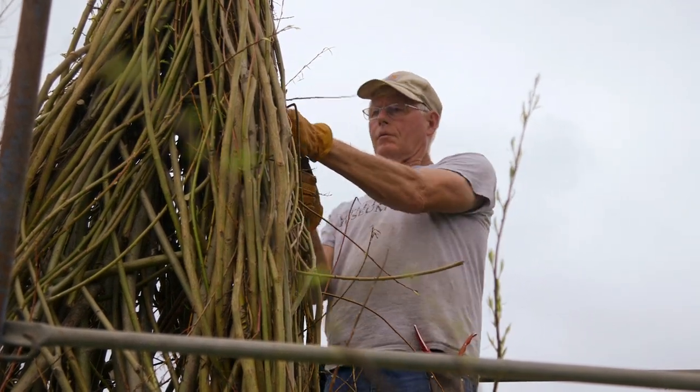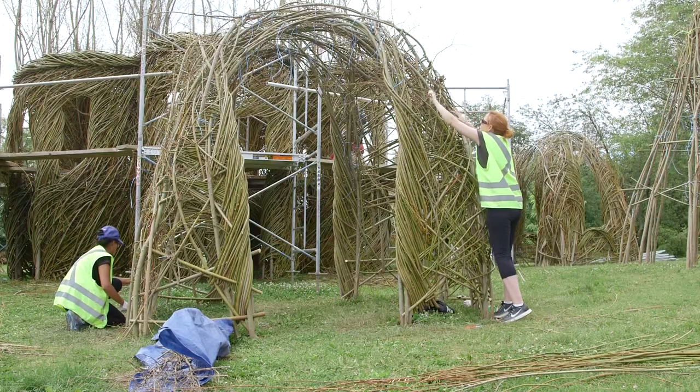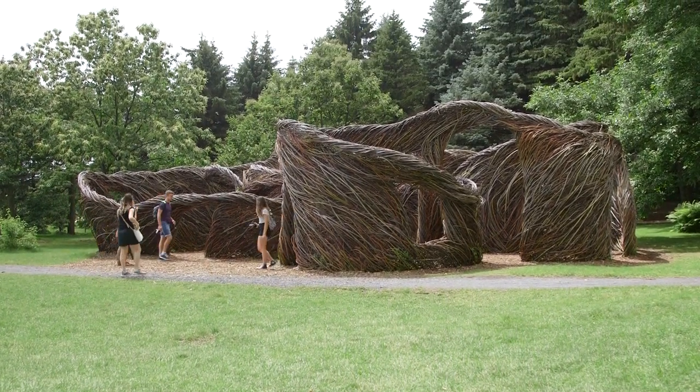After 17 long days of work, Dougherty, his two assistants, and a team of 35 volunteers finished the first piece in the garden. He named it "Thrown for a Loop."